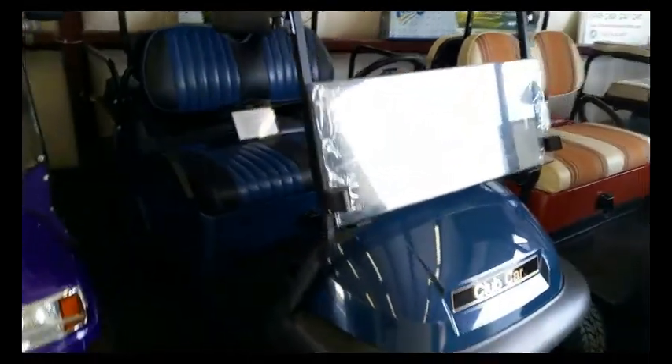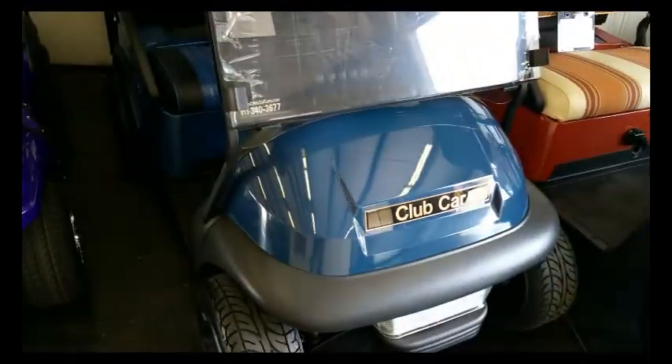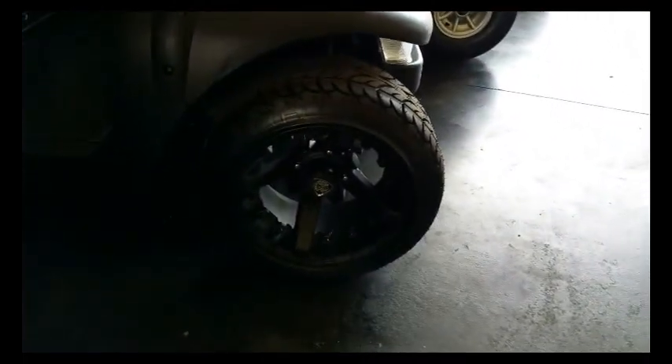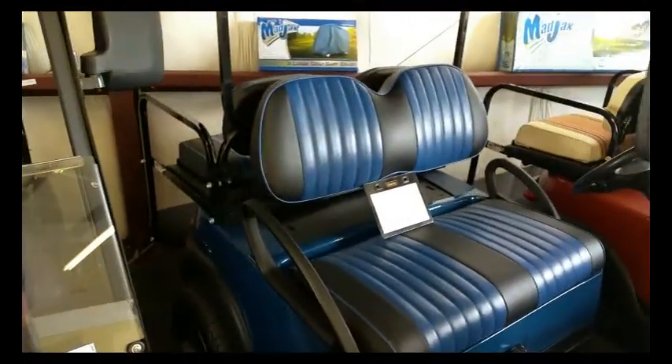Here we have a 2012 with the club car blue body, special wheels, blue and black pleated. It's a four seater also.